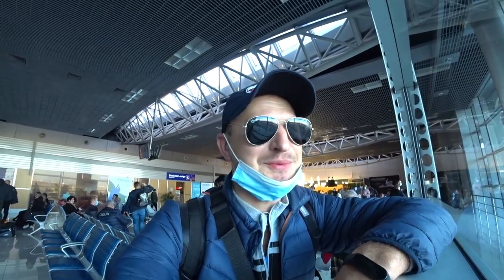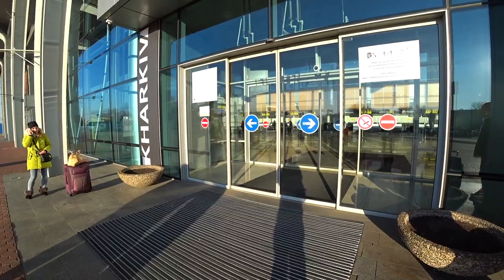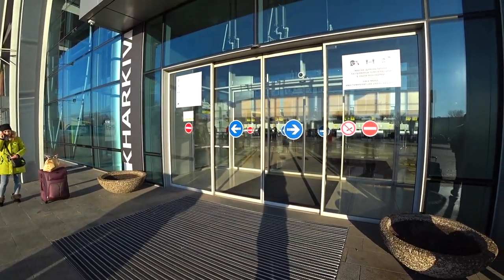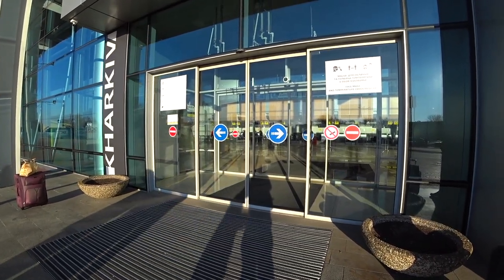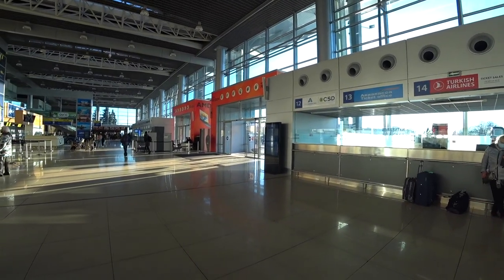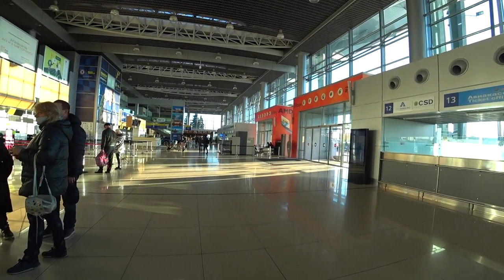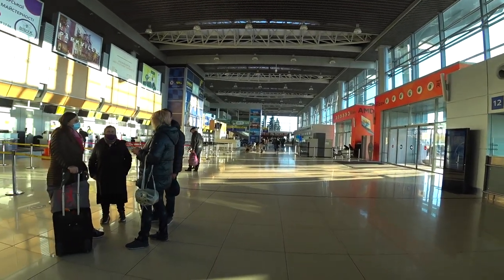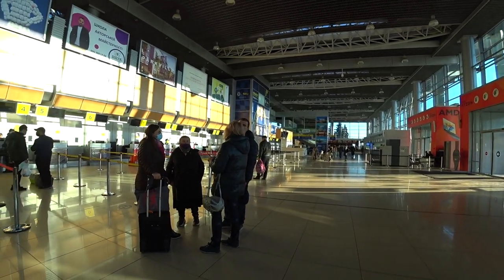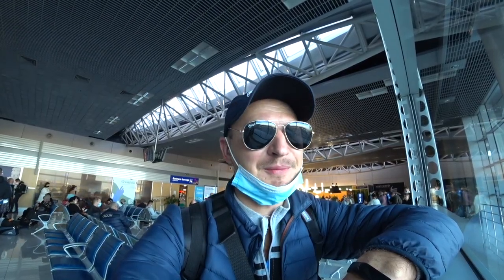Now, friends, there are some changes which have happened in the airport since my last visit. At the entrance they removed the baggage scanner frame that your luggage used to pass through when entering the airport. Also, they are no longer checking the temperature of tourists or people entering the airport. I don't know if that is good or bad, but these are the changes I noticed as soon as I stepped into the airport.